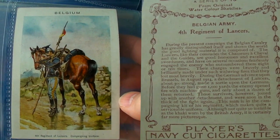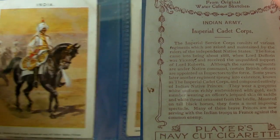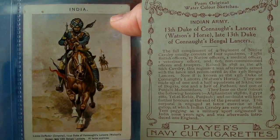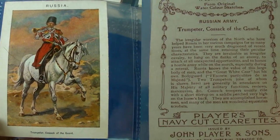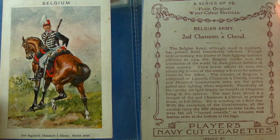Here we have a set of cavalry regimental uniforms issued towards the beginning of the First World War. Sometimes I'll split the screen so that you can see both the beautiful illustrations on the front and the detailed descriptions on the backs at the same time. Please feel free to pause the video if you want more time to read the backs.